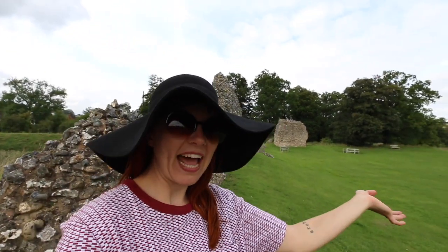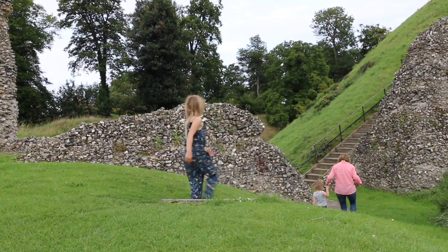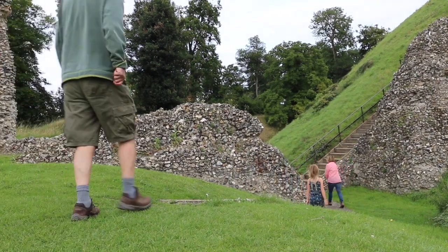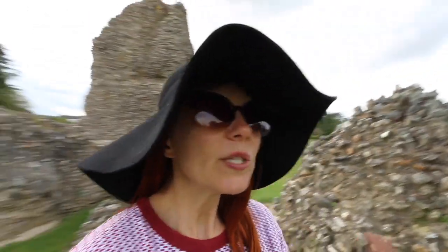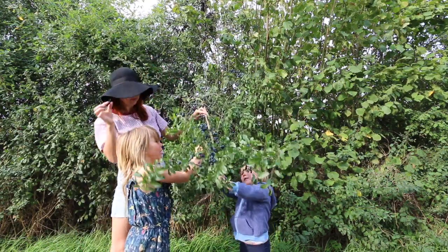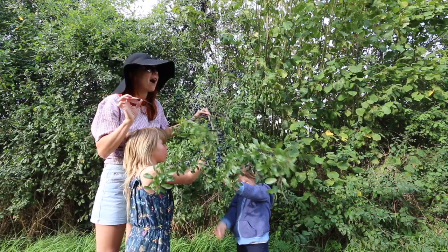We are hanging out at Burt Kempstead Castle today with my mum and dad and I'm telling you it is a forager's delight — I am losing my shizzle with all the free nutritious food. So these are holly grapes, the best food ever for you. They are really sour but strangely delicious.